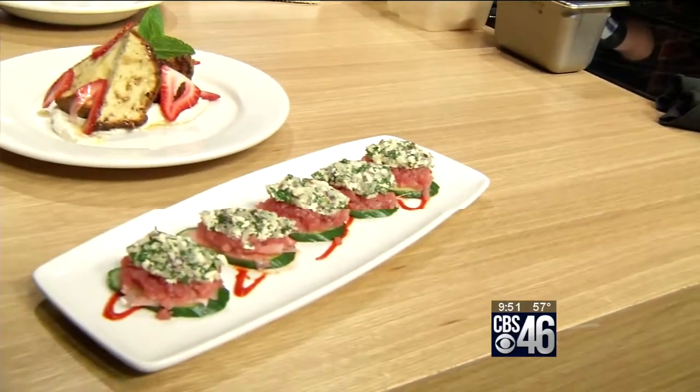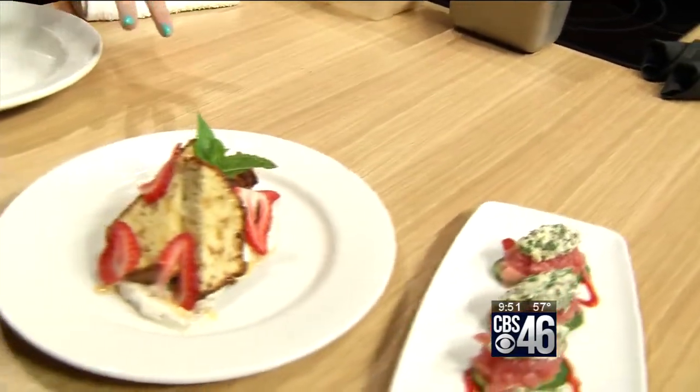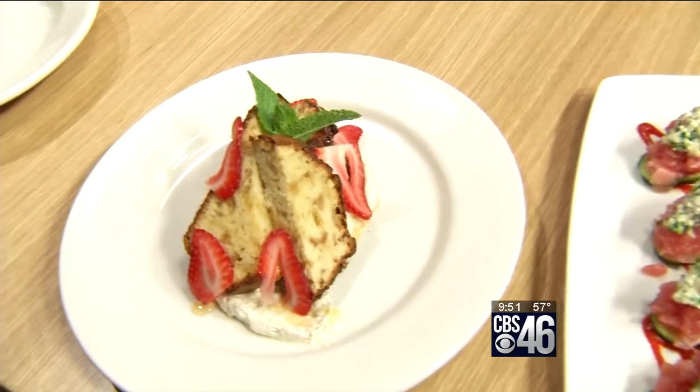Is that an appetizer or a dish? That looks so good. You've got dessert right behind it. And this looks amazing too — what's that? That is a caramelized apple pound cake over cinnamon-orange whipped cream with fresh-shaved strawberries and a honey drizzle.